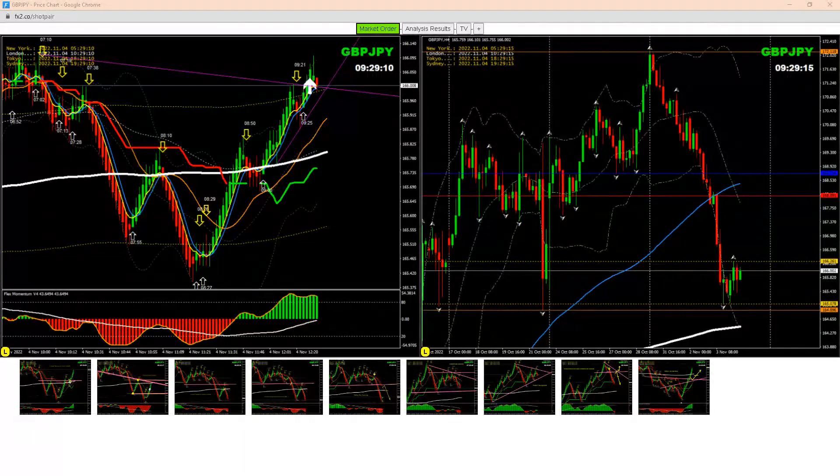Hello, today I just want to show you another beautiful trade on Pound Yen. As you have seen in my previous analysis, we have taken a short trade and banked amazing profit. As I said to you, being an intraday trader, we always look for the best opportunity.